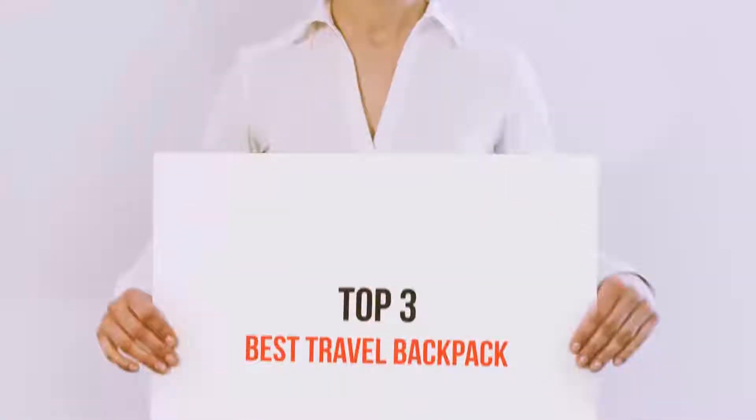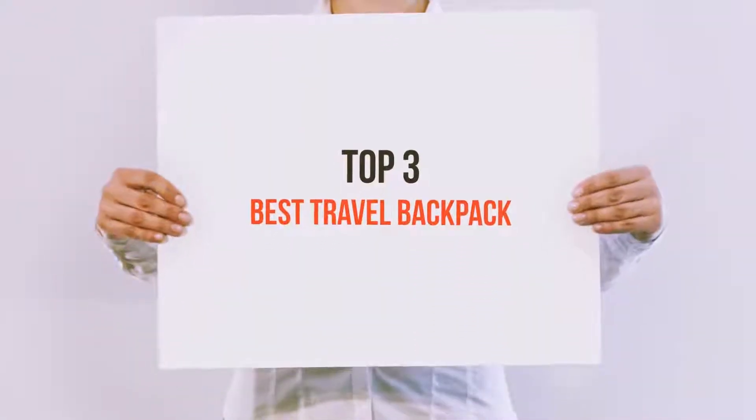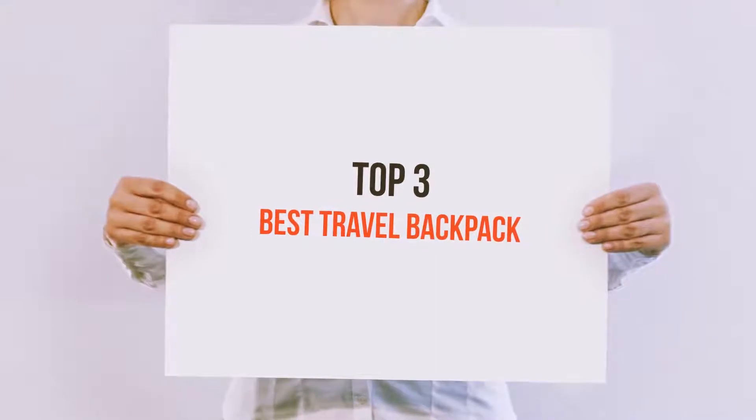Hello guys, welcome back to my channel. Today I'm gonna talk about the Top 3 Best Travel Backpacks.